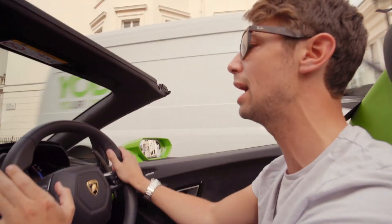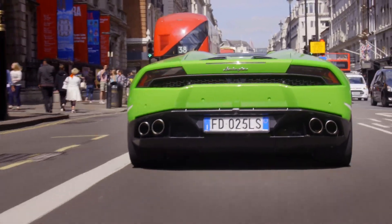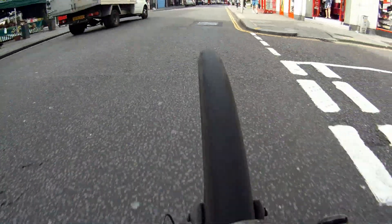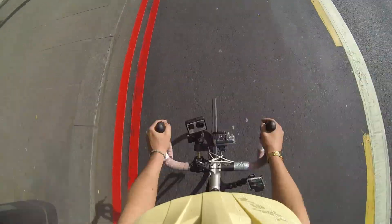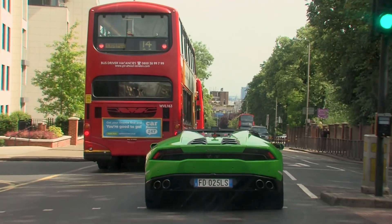This is where I need your help — without cutting the front. Keep going, keep going. It's seriously not far now. I'm going to need to cut you off. Sorry. Idiot in a Lamborghini coming through — move.